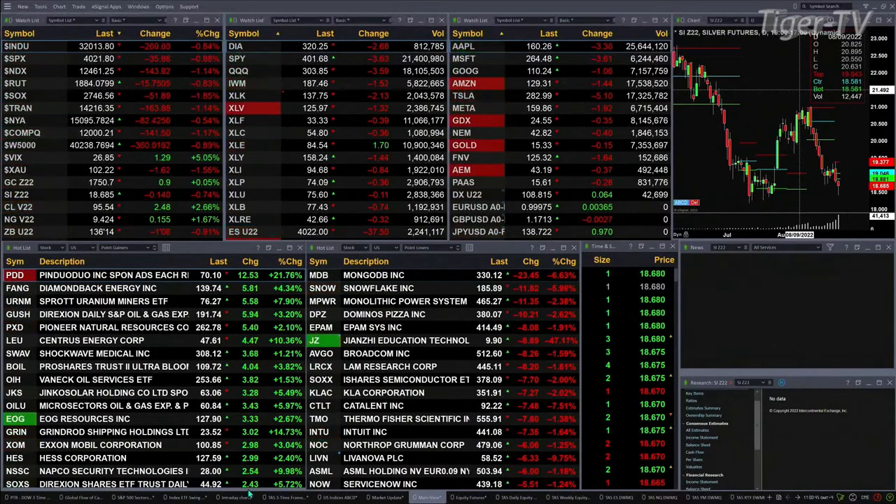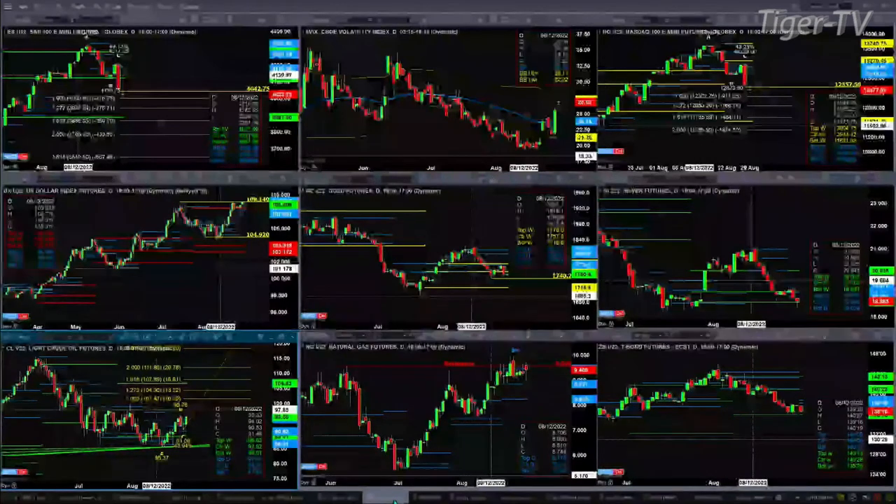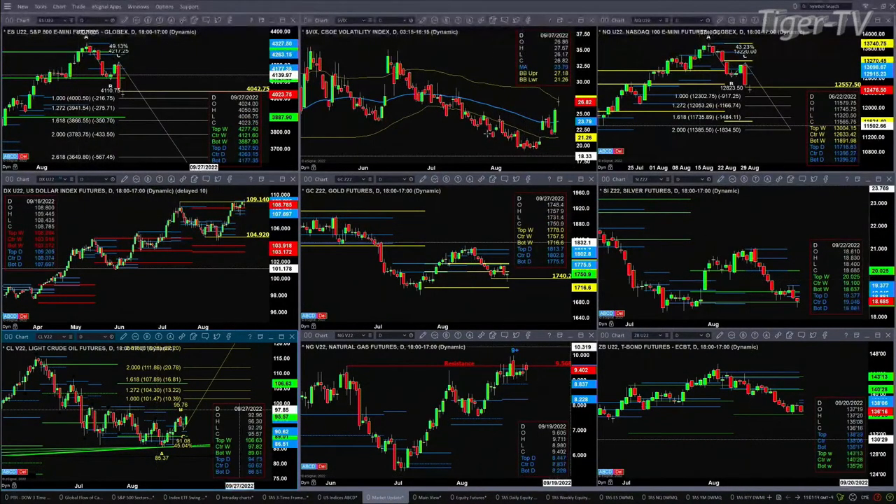Let's go take a look at our nine-panel market update chart. Friday's action confirmed A-to-B-equals-CD patterns to the downside for most of the U.S. indices, index ETFs, and many of the sectors inside the S&P 500. The one-to-one price projection level for the ES Mini is at 4,002 ticks — 4,000.50. Low so far overnight was at 4,006.75.